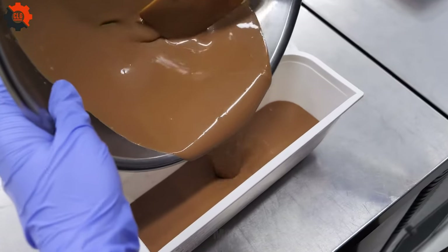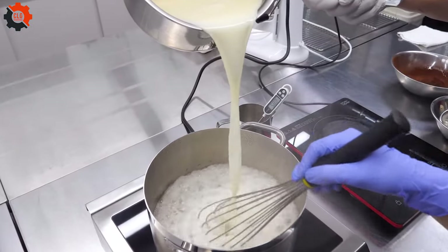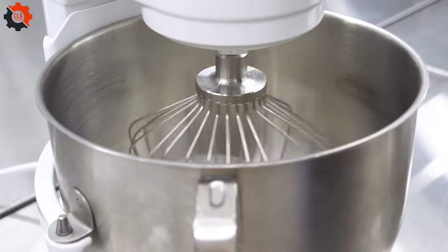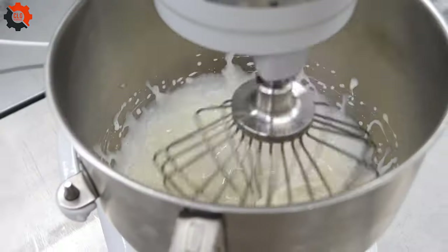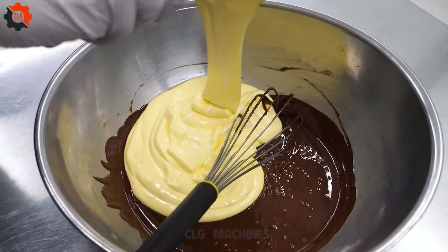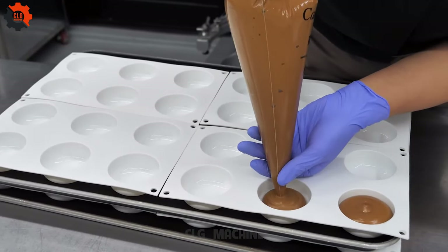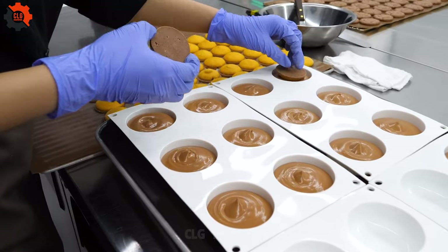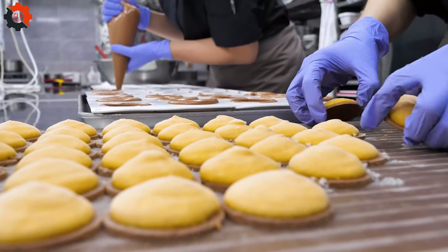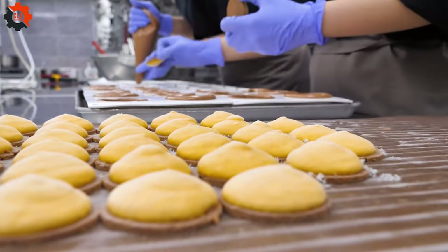This video isn't just about making dessert — it's about celebrating the artistry and craftsmanship that goes into every culinary creation. It's a reminder that food isn't just sustenance; it's a form of expression, a way to connect with others, and a source of joy. So sit back, relax, and prepare to be amazed as you witness the magic of chocolate mousse cake making unfold before your eyes. Trust us, it's an experience you won't soon forget.